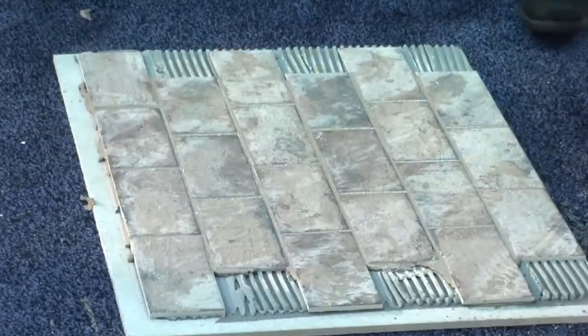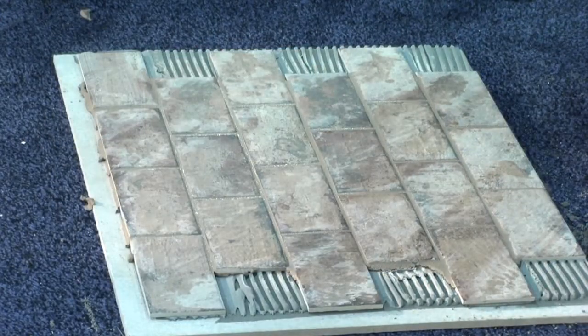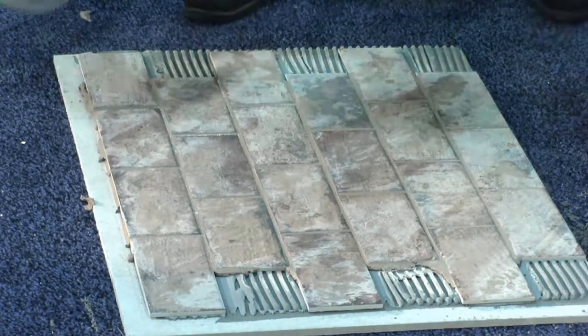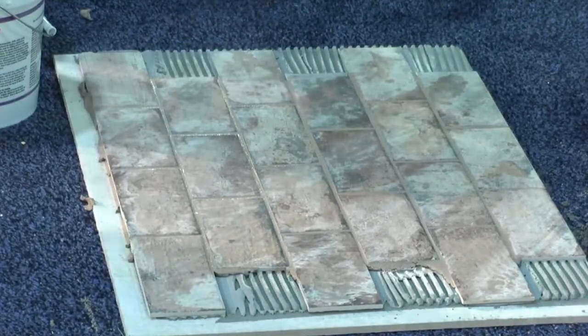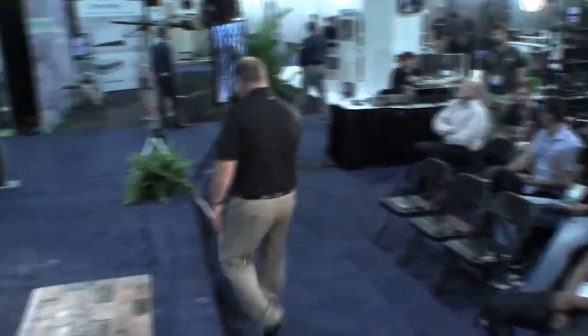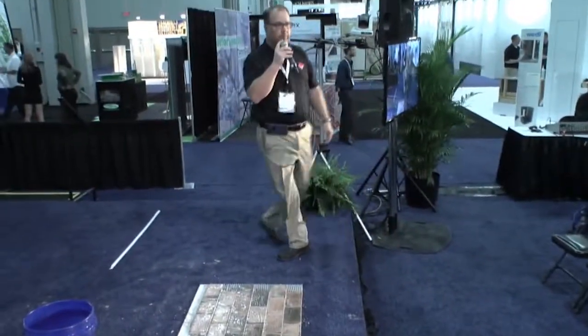Epoxy grout has a 24-hour cure period. It's a chemical process — epoxy starts off hard, gets a little softer, then gets hard again. After 24 hours, it will be extremely hard. You'll pull the tile up and the grout will still be there. With epoxy, you do not need a grout sealer. With standard grouts, it's your preference whether to use a sealer or not, but with epoxy, you don't need one.